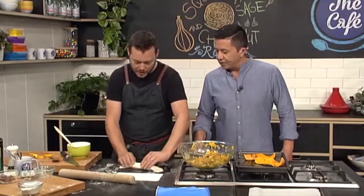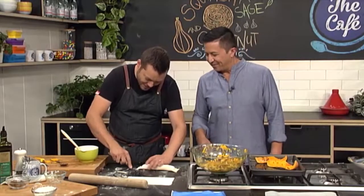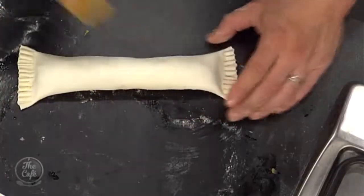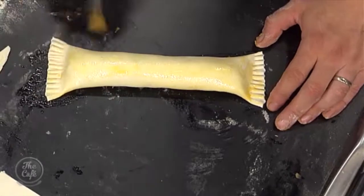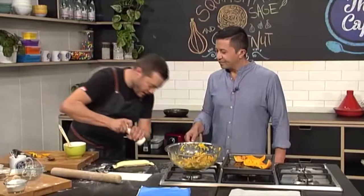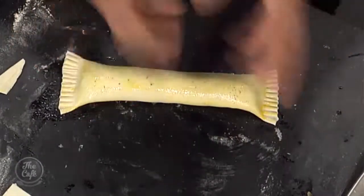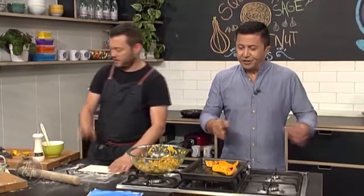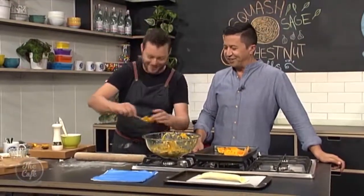We're not going to trim the sides — instead, crimp them like a little Christmas cracker with nice little frilly ends. Then brush a little more egg wash over the top. You can be fancy now — put sesame seeds, spices, or even chopped nuts on there. This is flaky pastry so it's going to expand up a little bit — just like a sausage roll, but with no sausage!